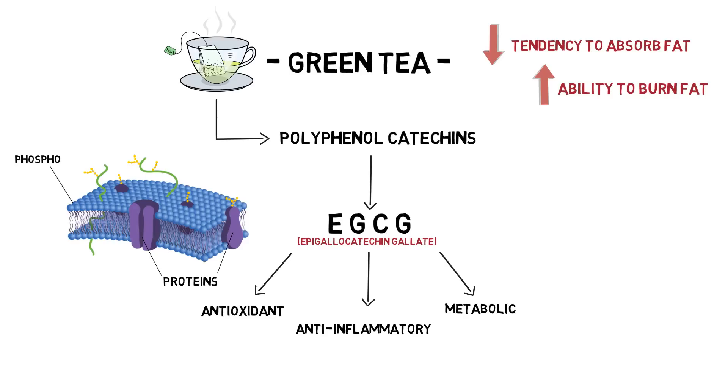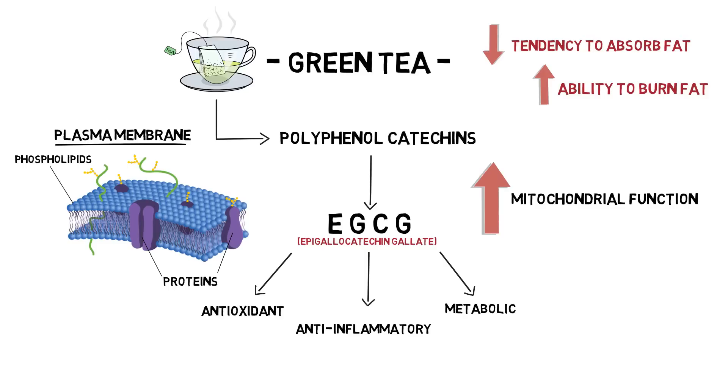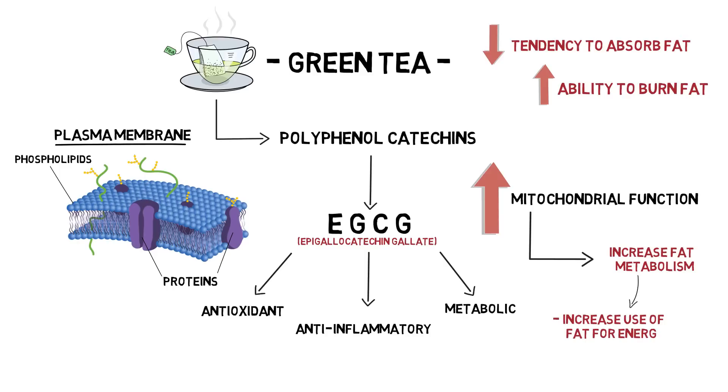To break this down even further, the boost in fat metabolism comes from EGCG's direct effect on proteins and phospholipids in the plasma membrane that upregulate mitochondrial function — which we know is the energy factory for all cells in our body — therefore increasing the rate at which fatty acids are metabolized. In other words, green tea provides an increase in the rate at which we use fat to produce energy. In a ketogenic diet where we are primarily depending on fat metabolism for energy, we can see how this boost in fat oxidation can provide improvements in ketone production and can promote further weight loss in the form of body fat, or adipose tissue.